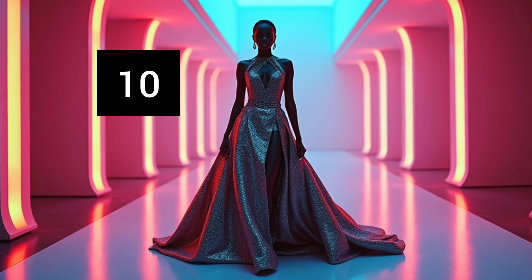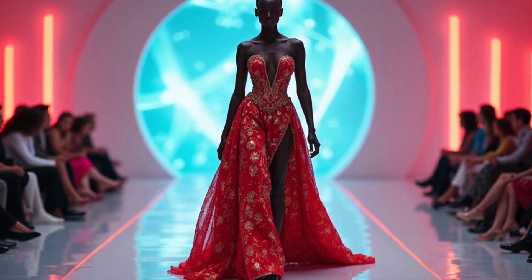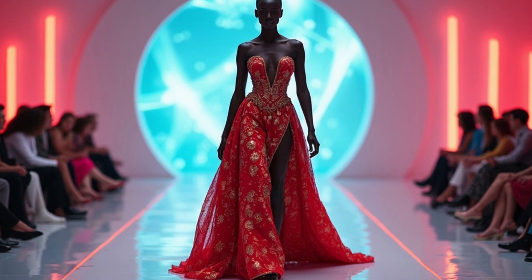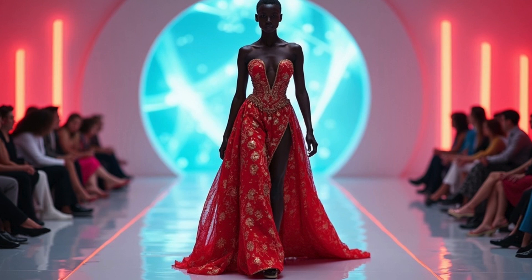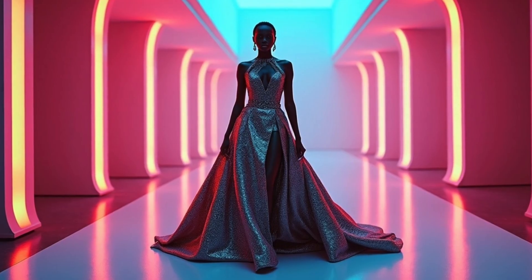We conclude with this dreamy AI-created wedding gown — a perfect fusion of fairy-tale fantasy and luxury bridal fashion. The flowing silhouette and delicate details are designed to inspire the modern bride, showing that AI can truly bring bridal dreams to life. What do you think about this one? I'm gonna give her a ten out of ten.